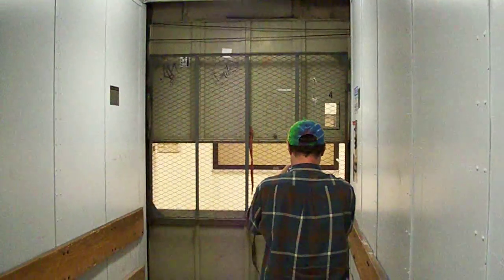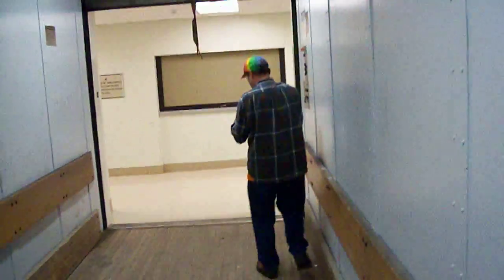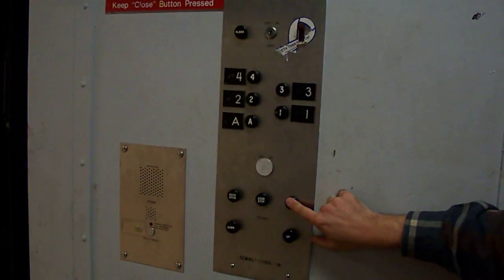If you want to see the inch function, I'll show you the inch function. Watch the gap — you've got to come up here. Now watch right before I take my finger off — it comes back up. Exactly. And I'll close the door. Inch works. There's the buttons.